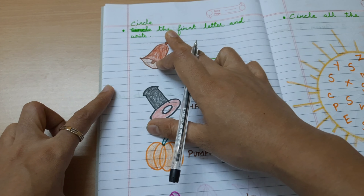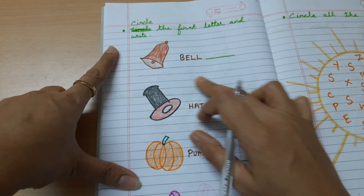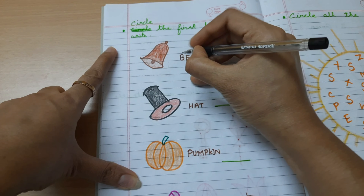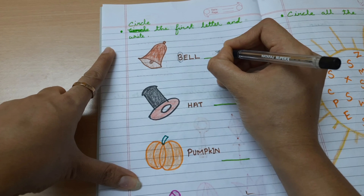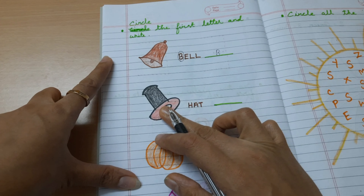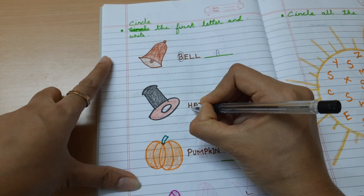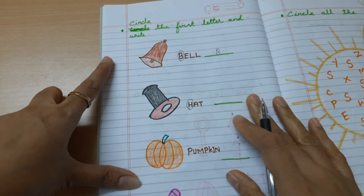Circle the first letter and write. Bell — B. Hat, hedge — H. Pumpkin — P.